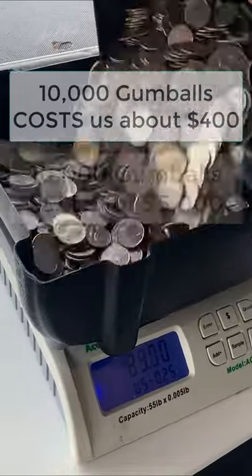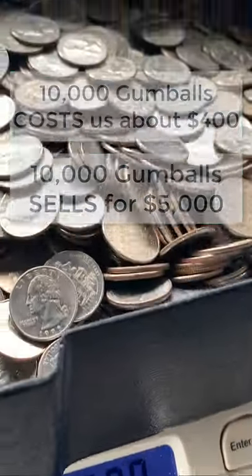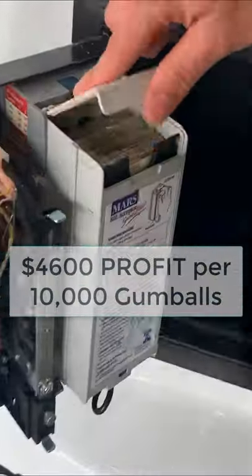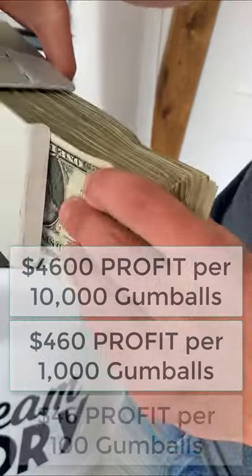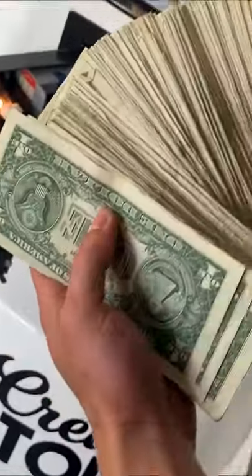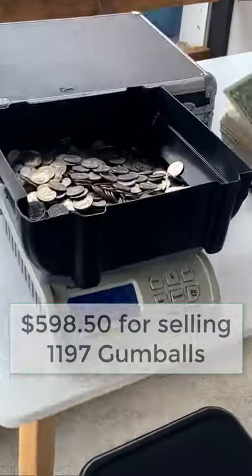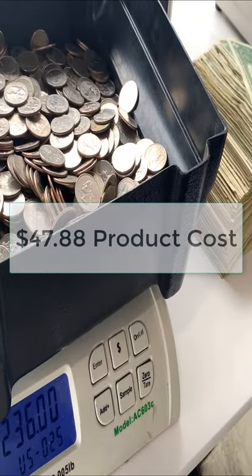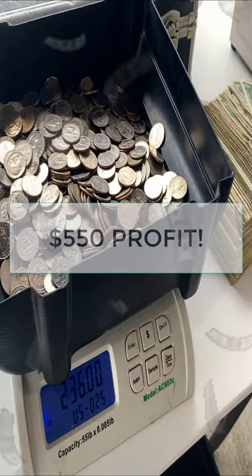10,000 gumballs costs us around $400, but selling at 50 cents each brings in $5,000 — that's $4,600 profit, or $460 per 1,000 gumballs, or $46 per 100. For this collection, our machine earned $598.50 from 1,197 gumballs sold, with a product cost of $47.88 and a profit of $550.62.